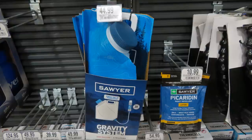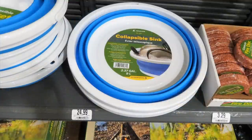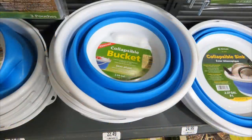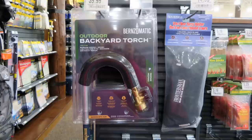Cabela's also had some collapsible items — they had a collapsible sink for $24.99 and two sizes of collapsible buckets: a 2.64-gallon for $22.49 and a 1.32-gallon for $17.49.